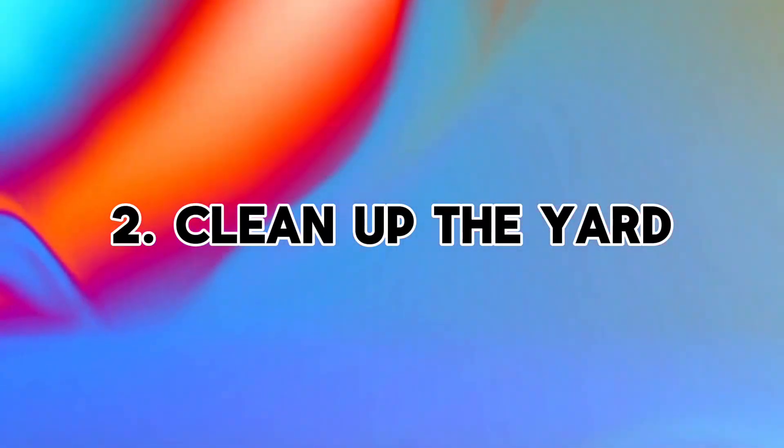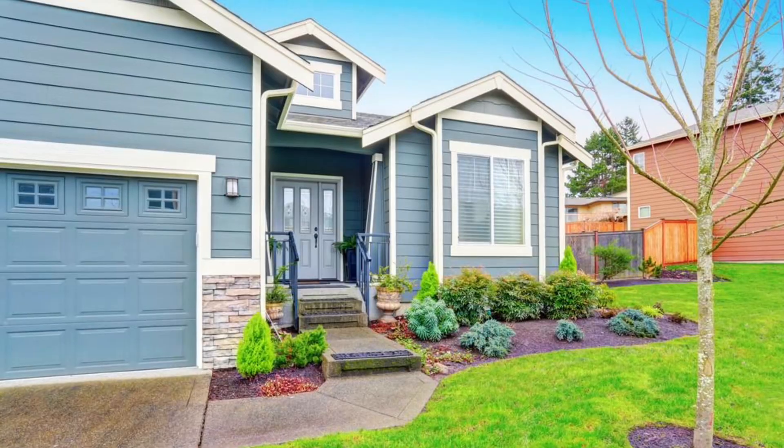Number two, clean up the yard. Curb appeal is everything. First impressions are very important. When somebody pulls up to take a look at a home, the first thing that runs through their mind is, what are my friends and family going to think when they first pull up? Are they going to fall in love and say, oh, how cute this house is? Or are they going to think, well, I hope it looks better on the inside. So let's make a great first impression. Freshen up the flower bed, put some fresh mulch down, trim your hedges — sometimes even taking a little paint to the trim and freshening up the exterior paint just on the trim. It doesn't even have to be a whole new paint job, but just touching up the front door or the trim could go a long way. You just want to make that curb appeal as boosted and as cute as possible so that when folks pull up, their immediate impression is, oh how cute, I can't wait to see how the inside looks.